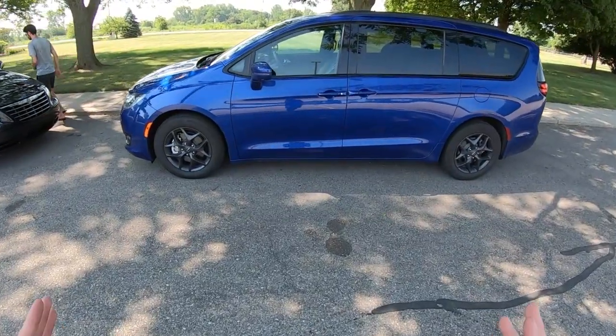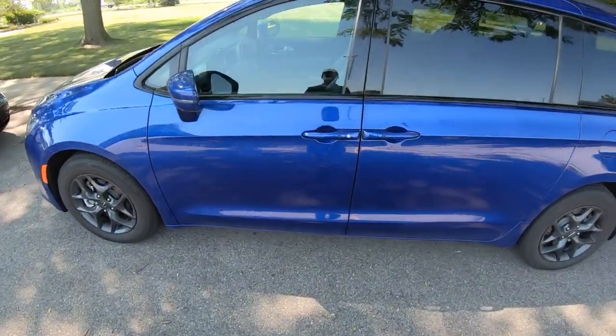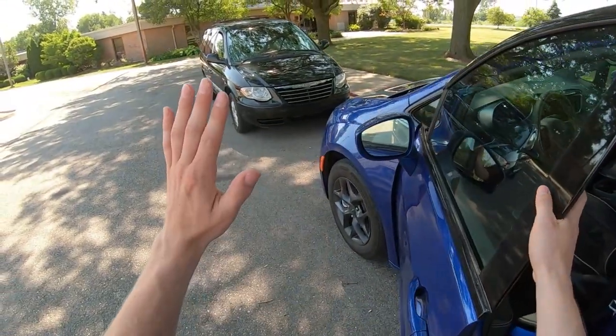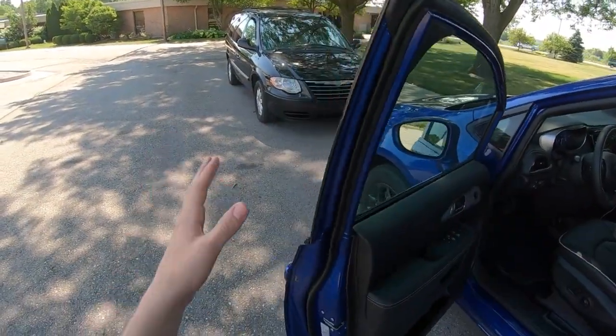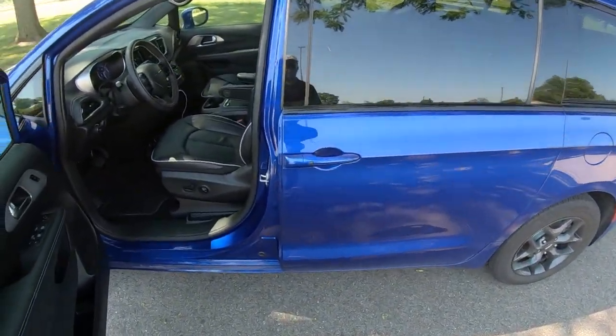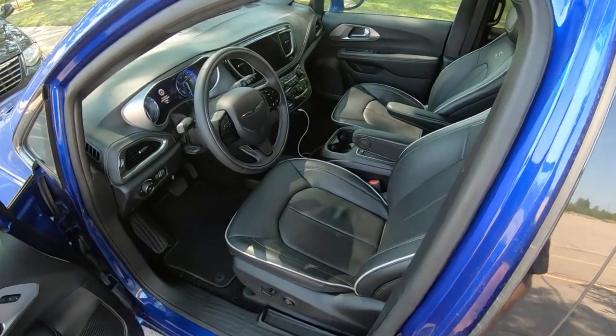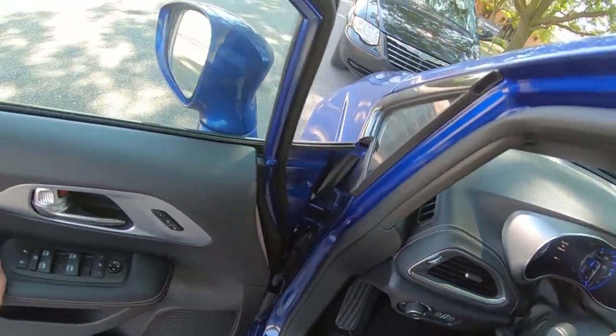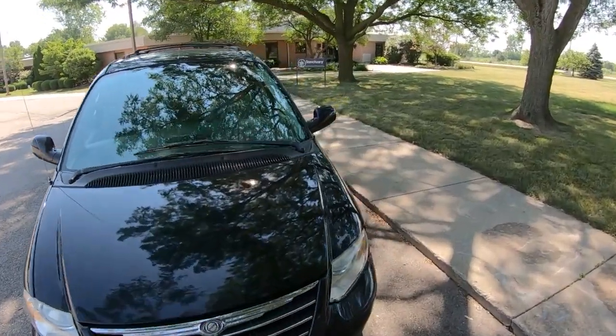I absolutely love this blue color. I wish they made colors as funky. They did have a very nice orange around 2006 range of the Town & Country, but nothing as cool looking as this metallic blue. Oh, we don't have the key. Let's go politely ask Chris for that one. May I have a key?